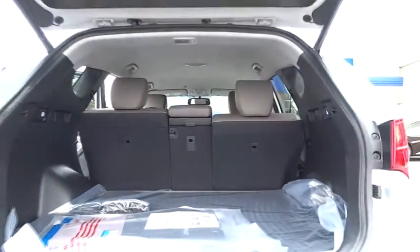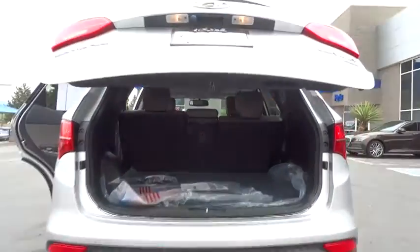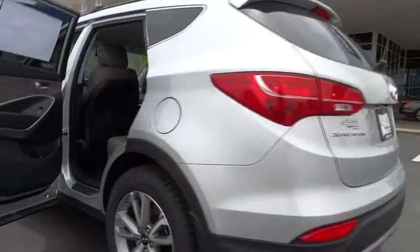Driver airbag. Adjustable steering wheel. Power steering. Keyless entry. Aluminum wheels. Cruise control. Auto dimming rear view mirror. PPO. Four-wheel disc brakes. Universal garage door opener.